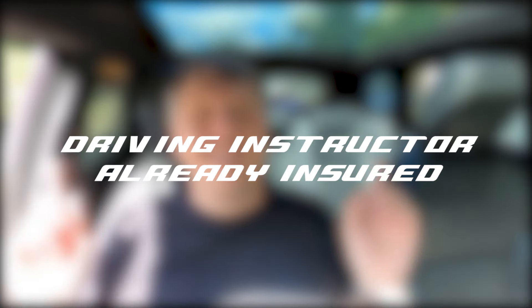The driving lesson side of things is all covered — your driving instructor has insurance. But if you want to learn in your own car or get some practice in with a relative — mum, dad, whoever — you're going to need insurance, which can be an absolute minefield. So let's try and dodge some of those mines, shall we.